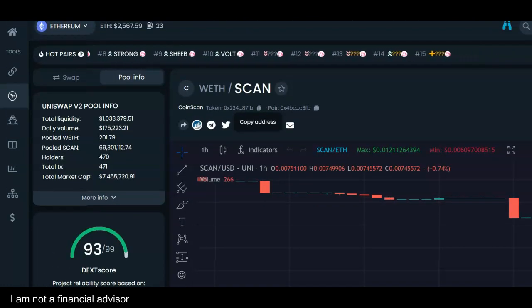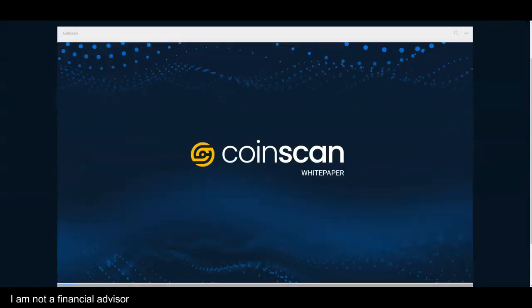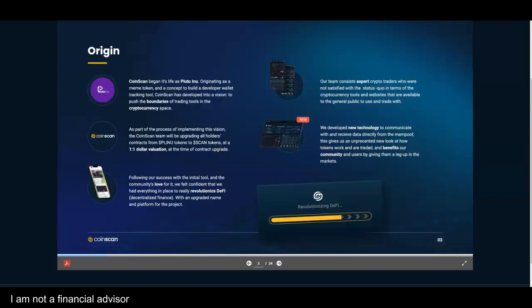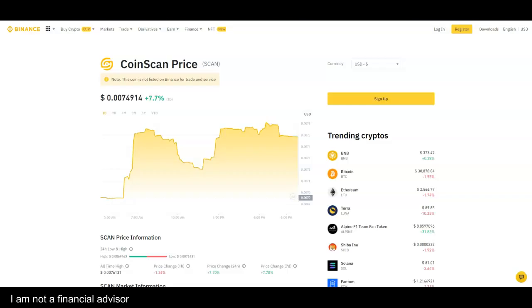My name is Adam Shelton, and thank you for watching this video today. They also have a really good white paper — very organized table of contents so you know exactly what you're searching for. One of the best white papers I've seen in all of crypto. Don't forget to like, comment, and subscribe.